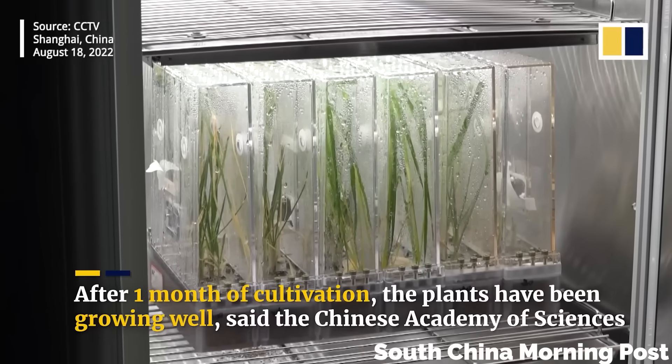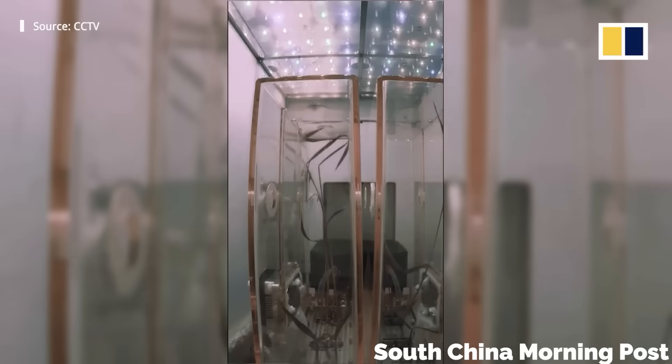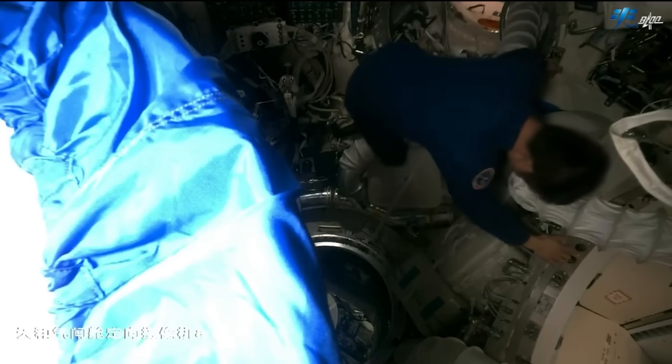These experimental racks are going to allow them to conduct experiments on ecology and biology in space, fluid physics, combustion, material science, and the effects of varying gravity.